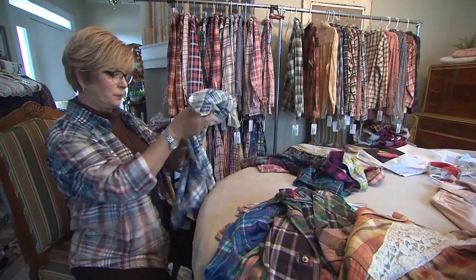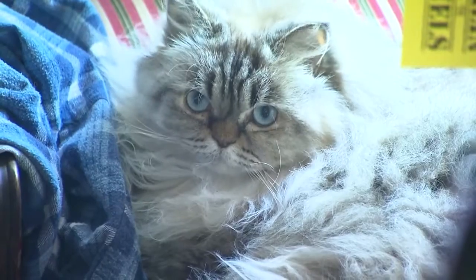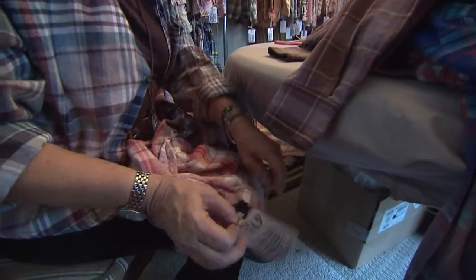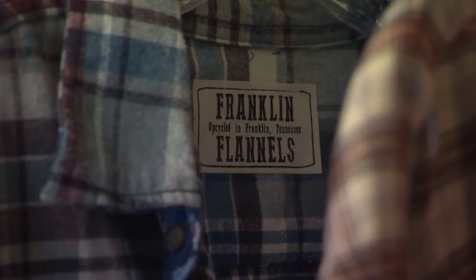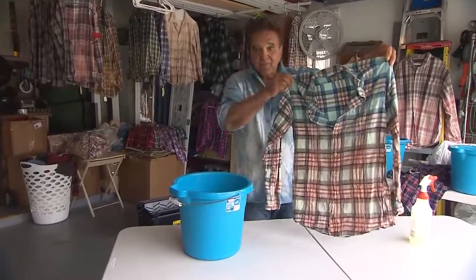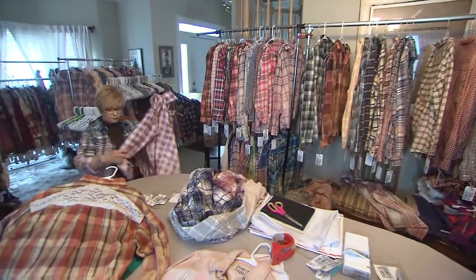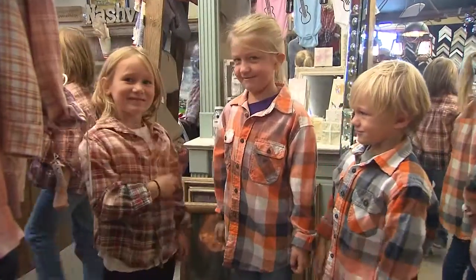Cindy spends most of her time in what used to be the couple's dining room. She's in charge of quality control, sales, social media, mailing, and even labeling each shirt, which like a snowflake is one of a kind. You can see the difference in the color with each one. Because of their aftermarket business model, they can offer all sizes for both men and women and of course younger fans of flannel.